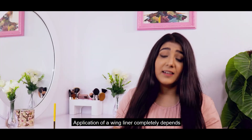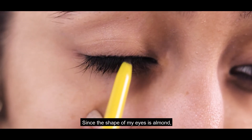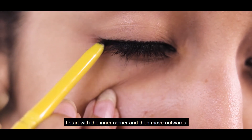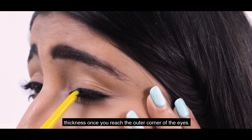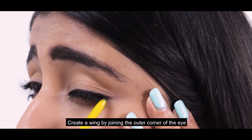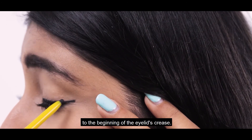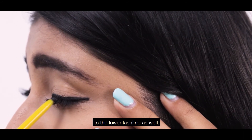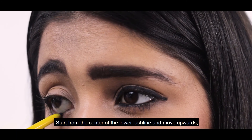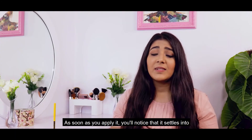Application of winged liner completely depends on the shape of your eyes. Since my eyes are almond shaped, I start from the inner corner and then move outwards. Keep the line thin at the beginning but slowly increase the thickness once you reach the outer corner of the eye. Create a wing joining the outer corner of the eye to the beginning of the eyelid's crease. For a more dramatic look, you can bring the kajal to the lower lash line as well. Start from the center of the lower lash line and move upwards till you meet the upper wing.